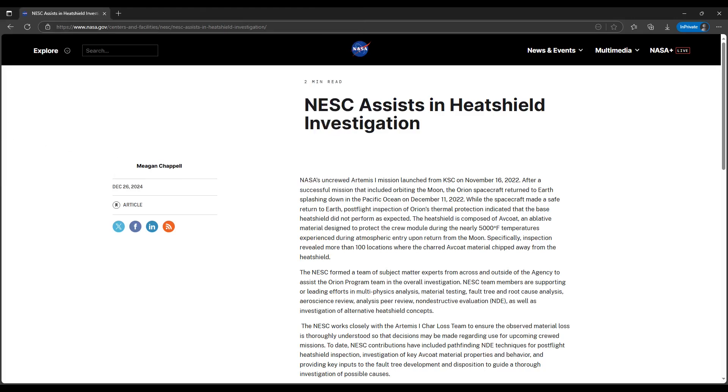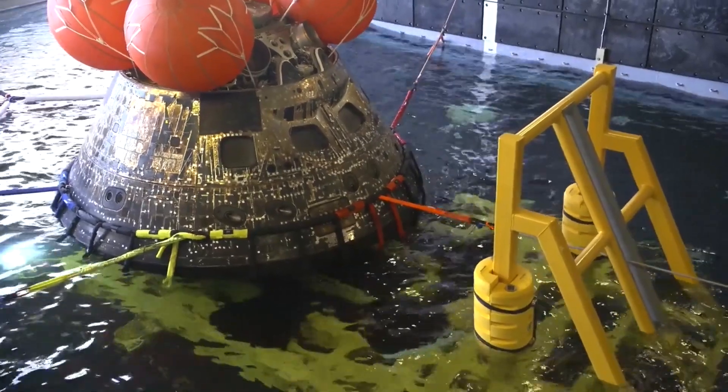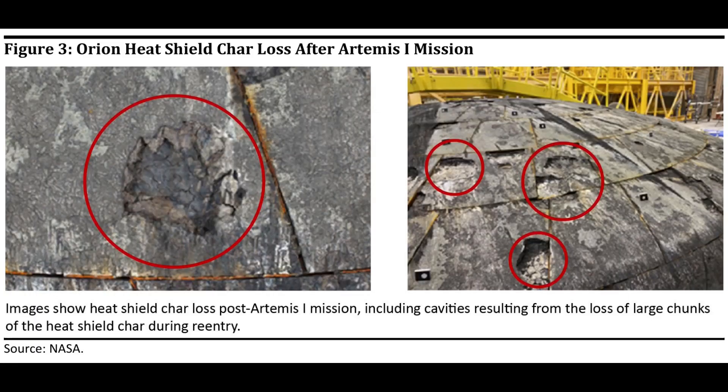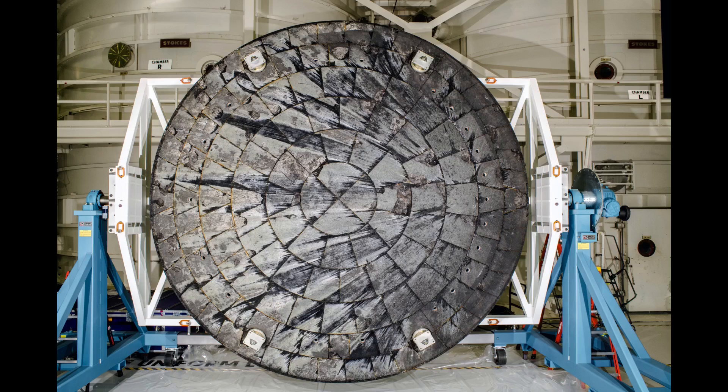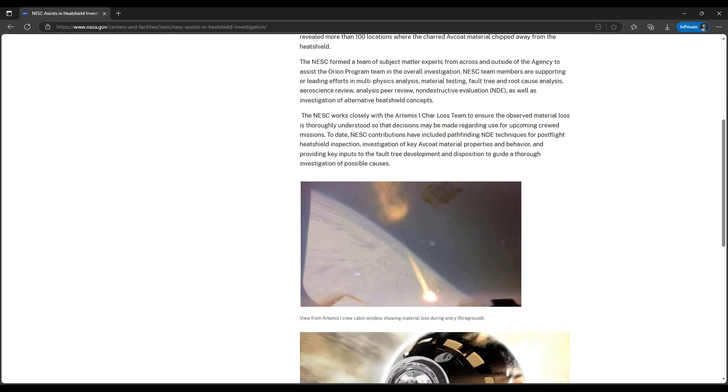Over the year-end holidays, the Space Agency published a story about the work that the NASA Engineering and Safety Center did to assist in the Orion base heat shield investigation. The NESC assisted the Artemis 1 charloss team that investigated the unexplained events that occurred during Orion's return from the moon at the end of the mission on December 11, 2022. Following recovery of the Orion crew module, NASA found unexpected charloss on the base heat shield, first noting that in March 2023. After two years of investigation and internal reviews, in December 2024, NASA reported that post-flight inspections found more than 100 locations on the heat shield with charloss. The NESC story included a frame of the onboard reentry video showing one of the instances of charloss, and we can see additional instances of that in the same period in that onboard reentry video.